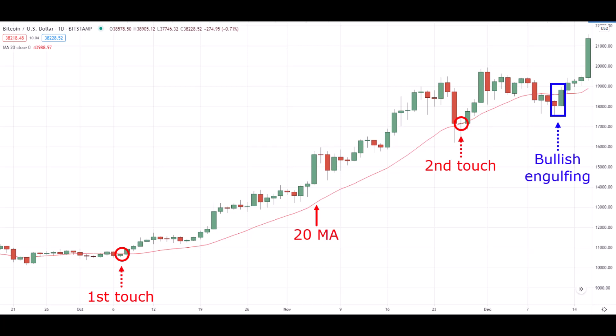Second, for a stock to genuinely reverse, the fast moving average usually needs to be flat or sloping downward. These factors contribute to the temporary nature of pullbacks during such times.